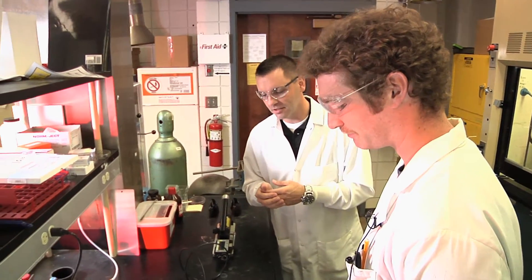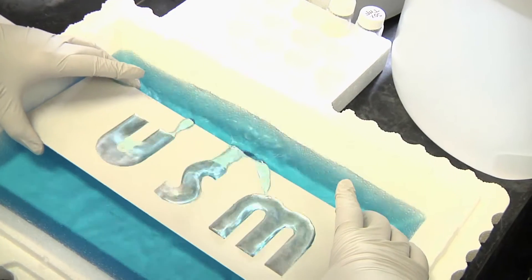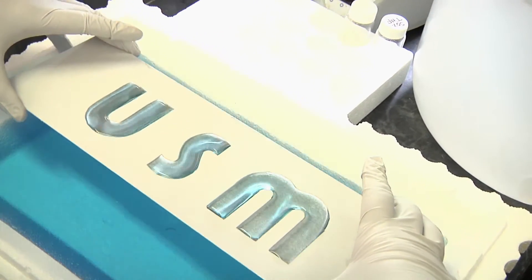And now that the coatings are being developed with some success, the research team is making sure the materials will stand the test of time. We're in the process of creating the testing and the protocols to design these materials in a way that they're long-lasting, and that's really the goal.